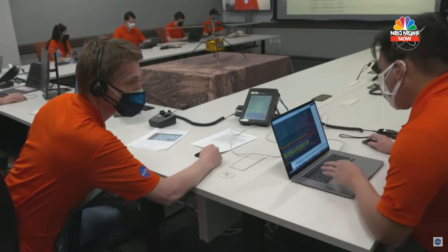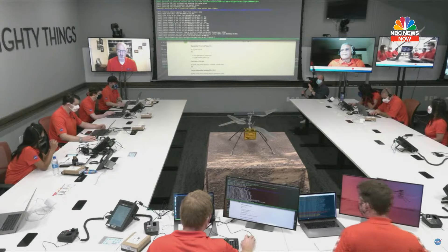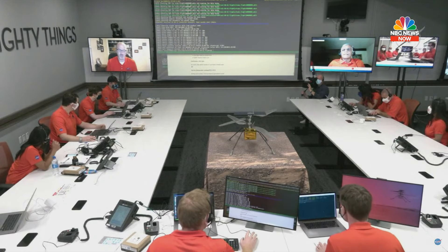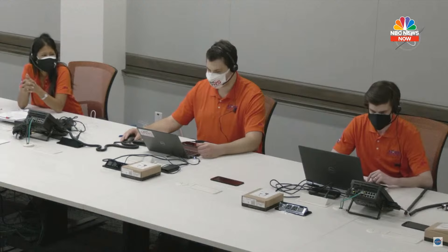This is Downlink. Confirming battery data has been received. Rotor motors appear healthy. Swashplate servos appear healthy. Overall actuators appear healthy.